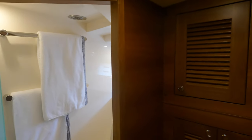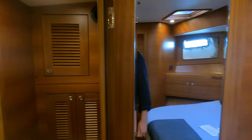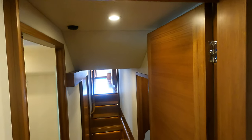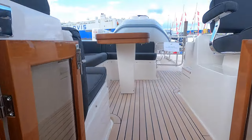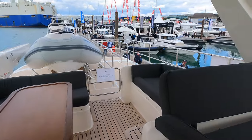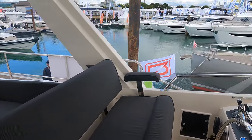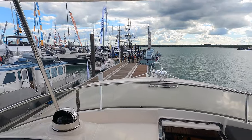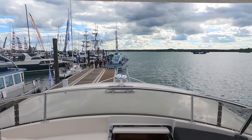And now let us head to the flybridge. Access to the flybridge is via the pilothouse with a set of centrally located stairs. The fully equipped helm station is found on the port side of the flybridge — just look at the commanding and breathtaking view.